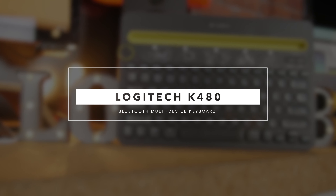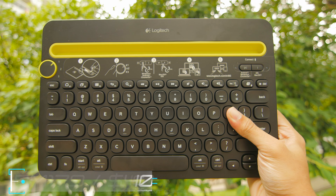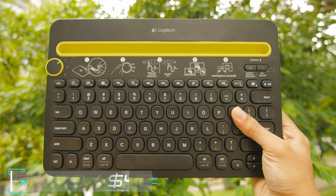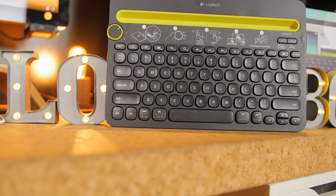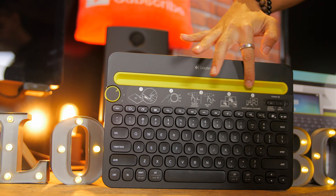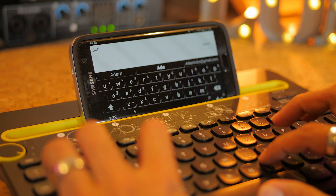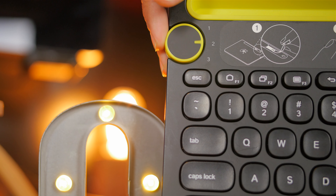For the third and final item, this is the Logitech K480 Bluetooth Multi-Device Keyboard, currently priced at RM179 as well. This wireless desk keyboard can work with up to three different devices — your computer, tablet, and smartphone — so this keyboard would be perfect if you're a multi-tasker. There's an integrated cradle right above the keyboard keys where you can place your tablet or smartphone at a very comfortable viewing angle for easy convenience.